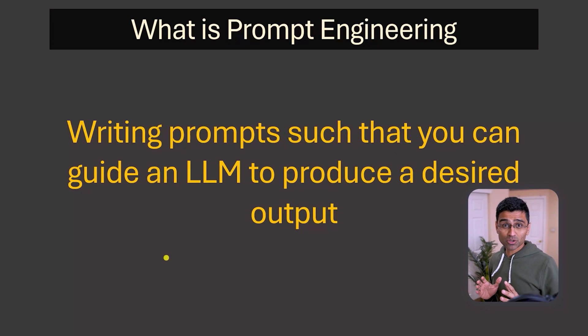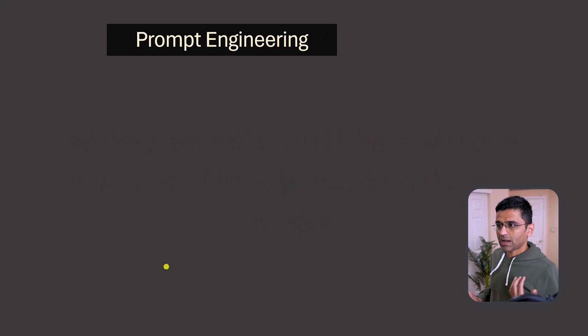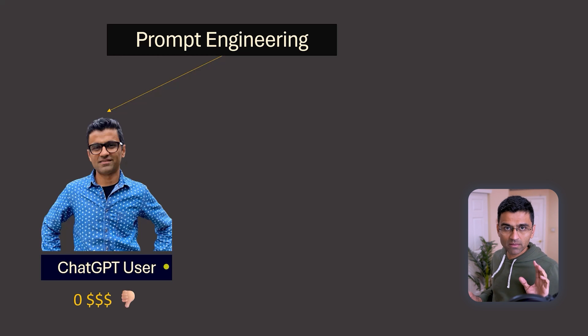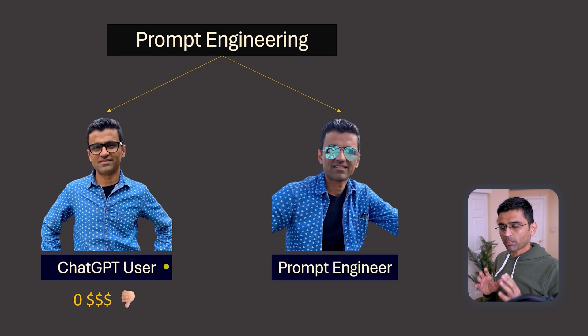The formal definition of prompt engineering is writing prompts such that you can guide an LLM to produce a desired output. You can do prompt engineering in two ways. First, as a ChatGPT user to write effective prompts, for which you get paid nothing. Second, as a proper prompt engineer in a career role, for which you can get paid some money.